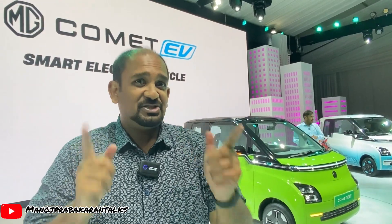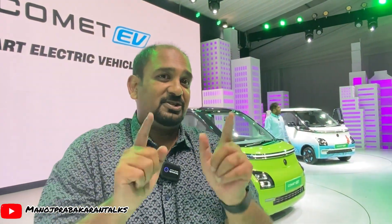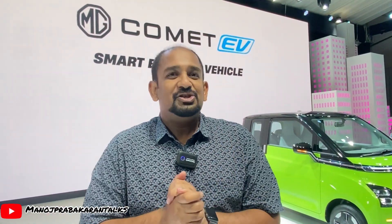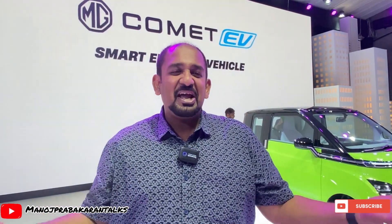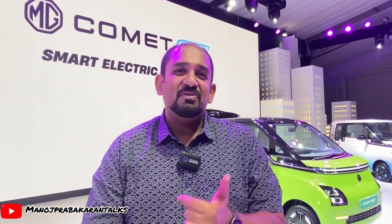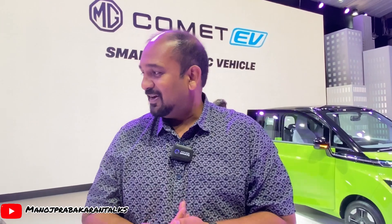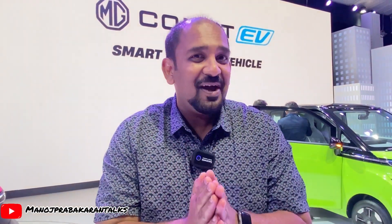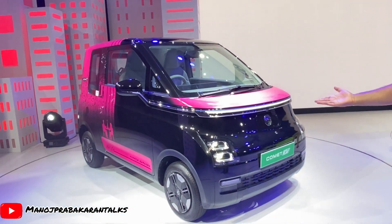Sit back, stay tuned, and don't forget to comment below on your favorite colors. Also, don't forget to catch me on the radio — the show is called 'Gizmato,' every Sunday only on Radio City Chennai. I can't talk much more because of the embargo, I cannot reveal the specifications, but stay tuned for the next episode. The MG Comet EV is just rocking — a very small, tiny, good-looking car. With me I have Mr. Gaurav Gupta, the Chief Commercial Officer from MG Motor India.